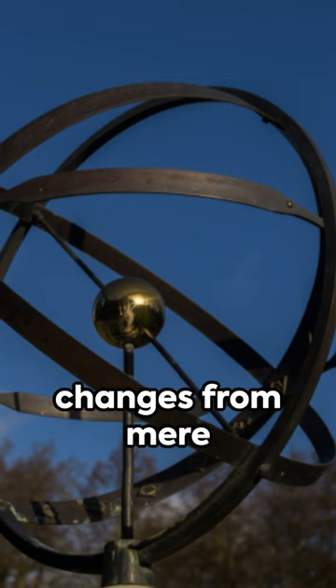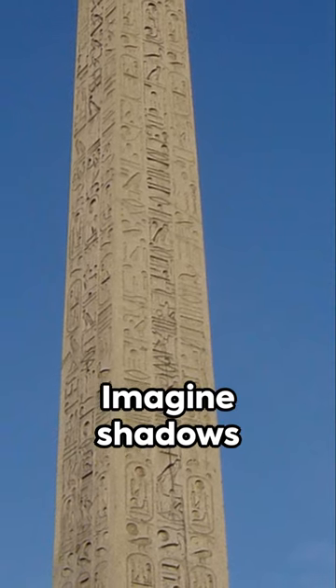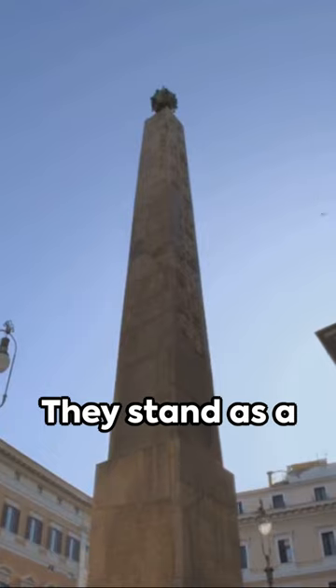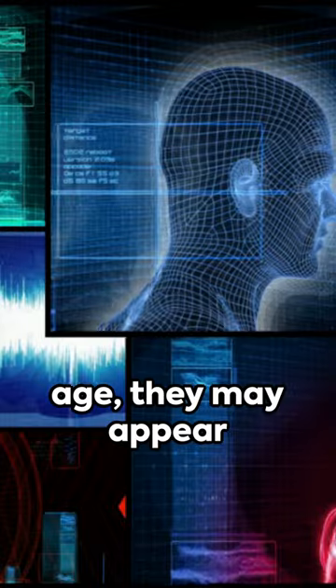The sundial's journey witnessed changes from mere sticks to Egyptian obelisks and Roman pillars, each of them more precise. Imagine shadows tracing along lines denoting hours — they stand as a silent reminder of time's relentless progression.